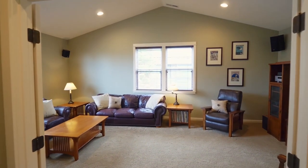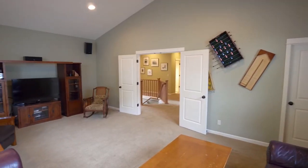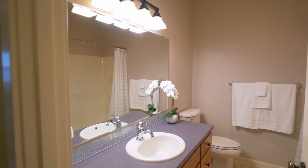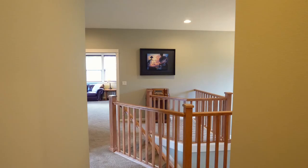The vaulted bonus room is wired with surround sound and has recessed lighting. You'll find additional bedrooms, plus another full bath on this upper level.